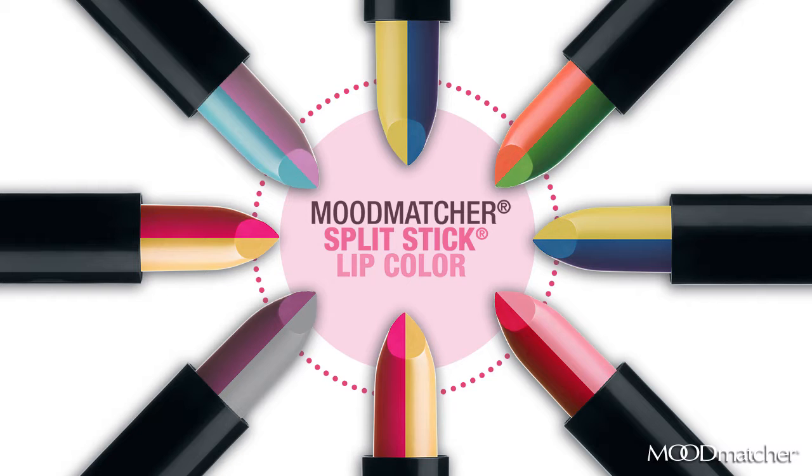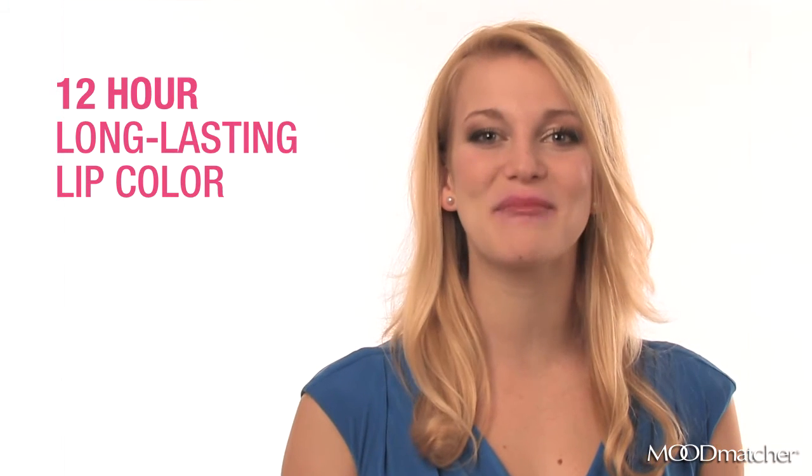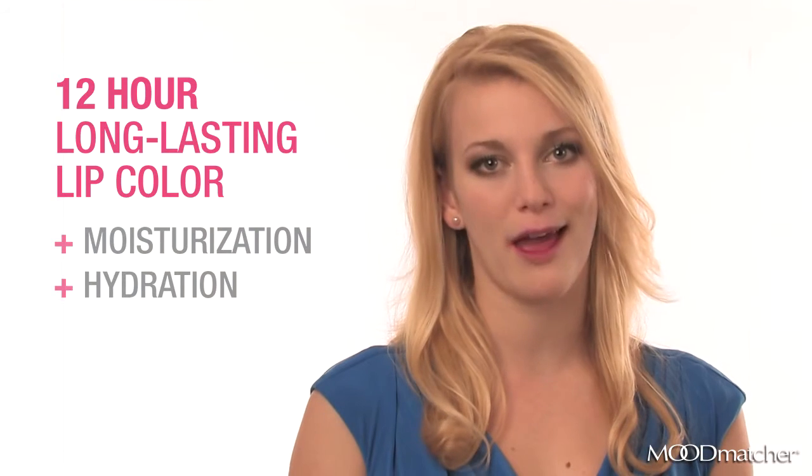Moodmatcher Splitstick's Lip Color has got me covered. In the mood to mix it up, you're in luck. With Moodmatcher Splitstick, you have three-in-one lip color. And best of all, with Moodmatcher, you have 12-hour long-lasting lip color with moisturization and hydration.